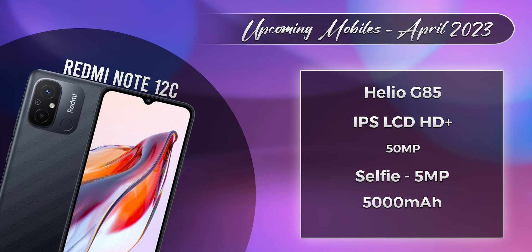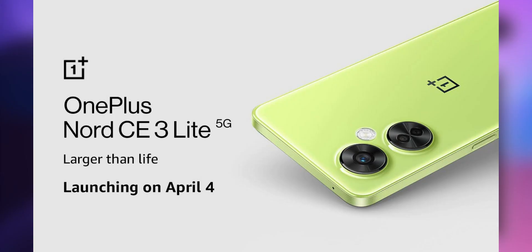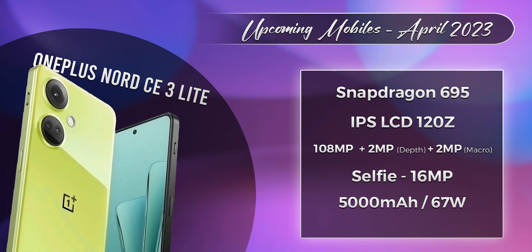On April 4th, we have the OnePlus Nord CE3 Lite. This is a budget phone priced around 20,000 rupees. It features a Snapdragon 695 processor, an IPS LCD display, an 18MP primary back camera, a 5,000 mAh battery with 67W fast charging.